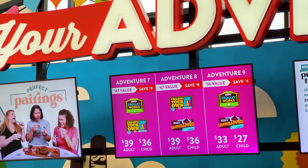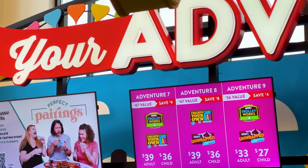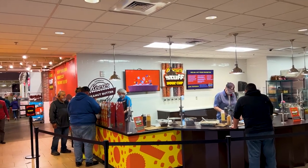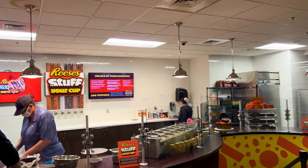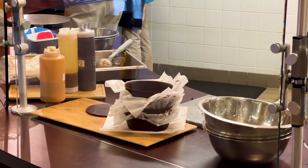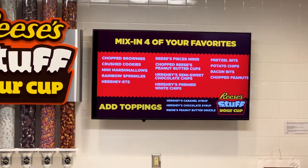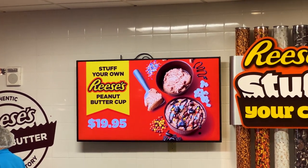I'll try to put more information about the Hersheyland Express when that opens in the description below if you'd like to learn more. Right past the ticket counter is where you're going to get the Reese's Stuff Your Cup, where you can create a custom giant Reese's. You just tell them what you want in it and you can stuff it from all these different toppings. There's an idea of how big that cup is going to be — pretty big. Stuff Your Cup is going to cost $19.95.